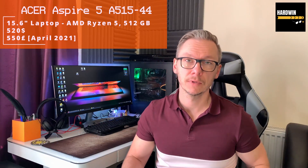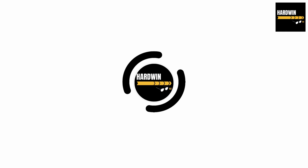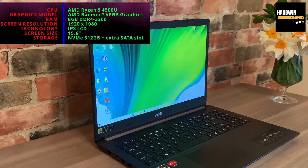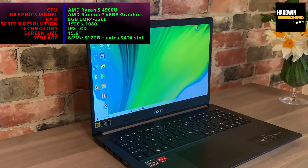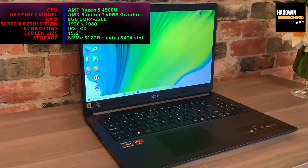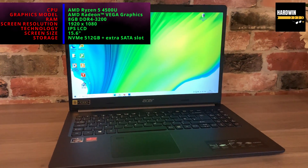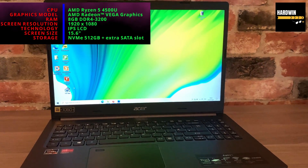Let's cut to the chase quickly. The most important things: this laptop has a 15.6 inch screen, an AMD Ryzen 5 processor, 512 gigabytes of storage, 8 gigs of RAM, a Full HD screen with IPS technology, and an AMD Vega graphics card.